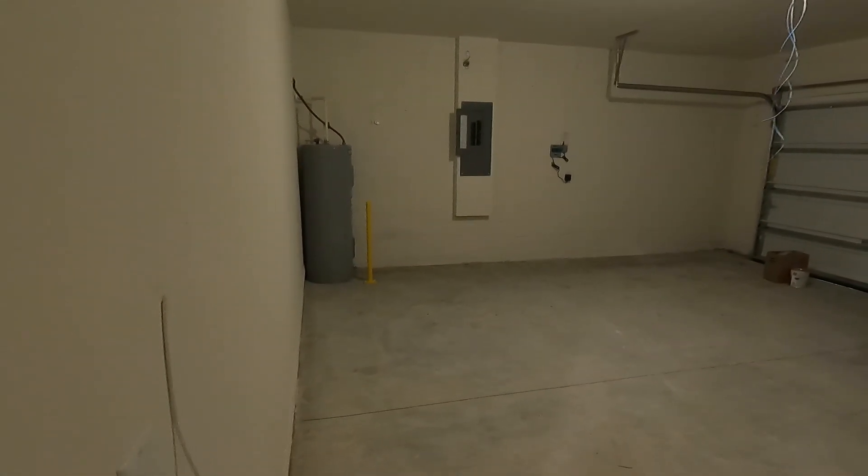Straight ahead you could set this up for a really nice home theater room — you've got three great walls over here. And from this angle you could see where your kitchen is over to the right, and to the left you could turn it into a dining room or potentially something else. You've also got a nice little lanai over here that sits outside.